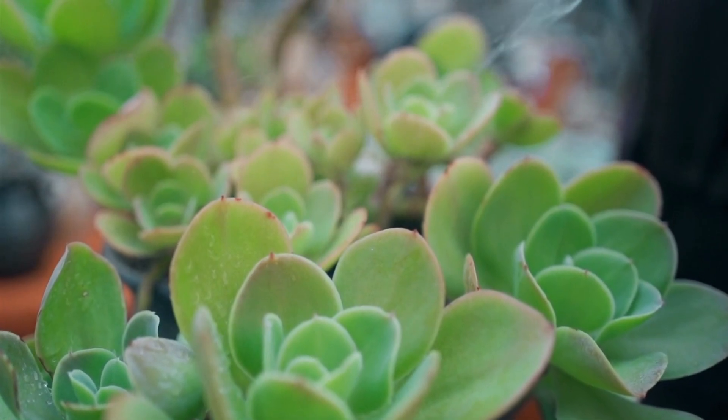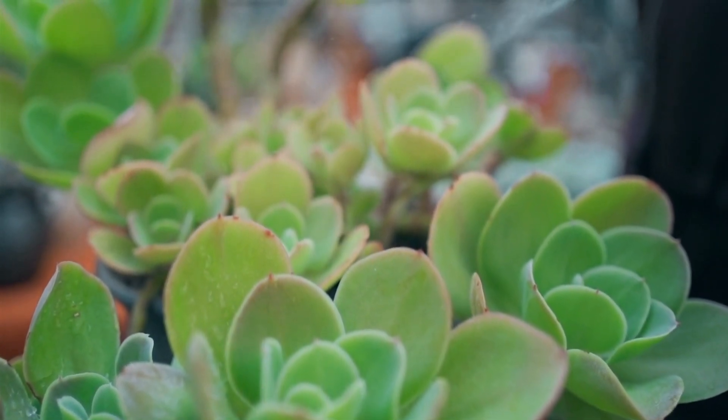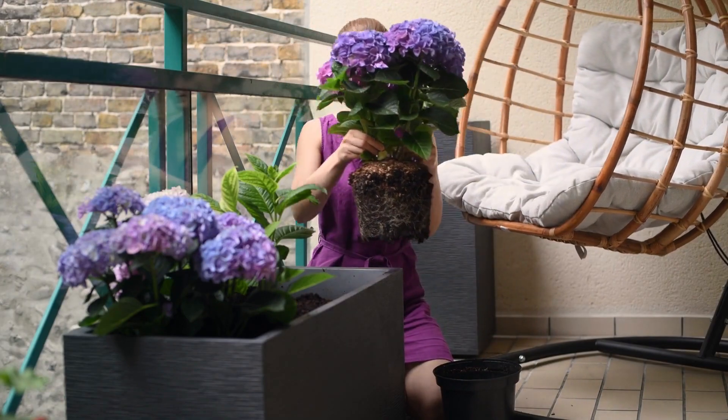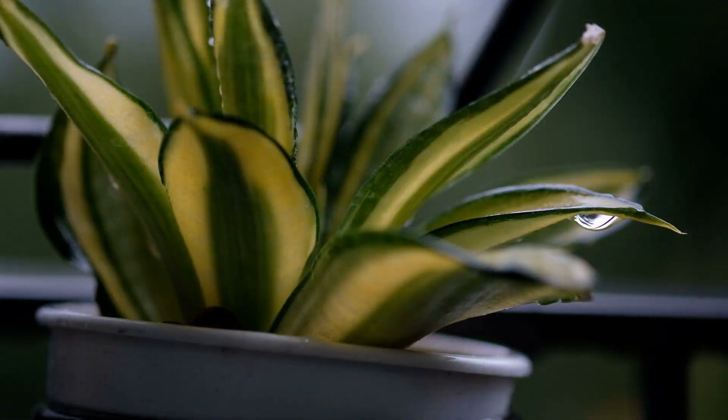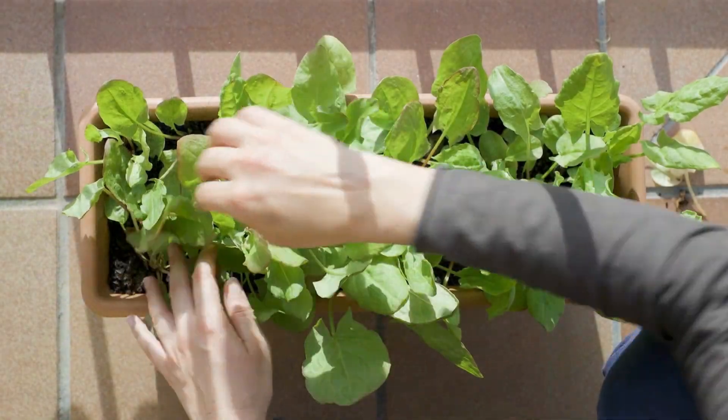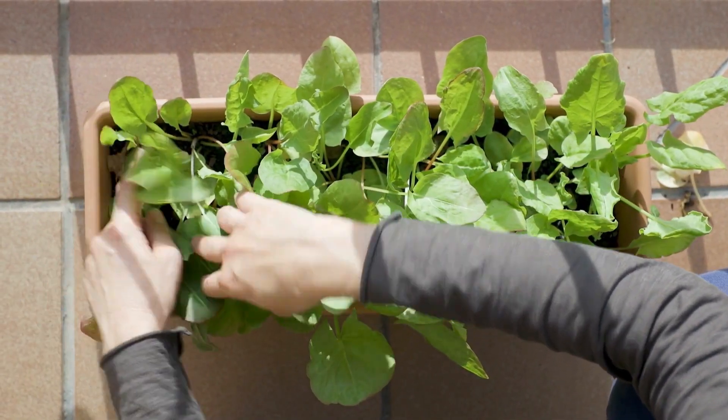Use a well-draining potting mix and water sparingly. Whether you have a balcony, terrace, or just a small indoor space, these plants can help you bring a touch of nature to your surroundings. With a little bit of care and attention, you can enjoy delicious fruit, fresh herbs, and beautiful greenery all year round.